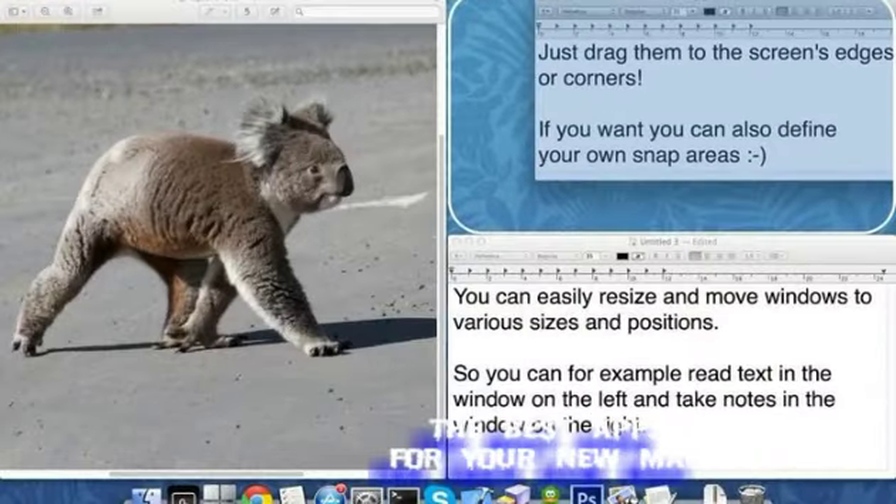Better Snap Tool. I really like how you can snap windows to different edges of the screen in Windows, and Better Snap Tool replicates that functionality perfectly. There are a bunch of great window managers available for Mac, so pick which one works best for you. I like this one.